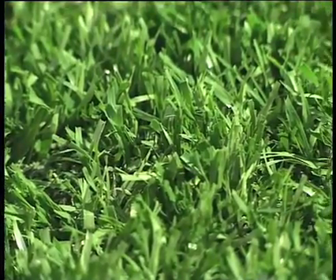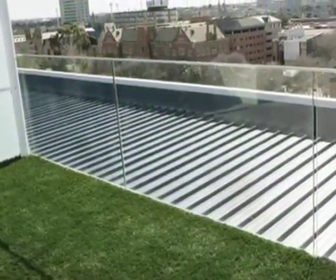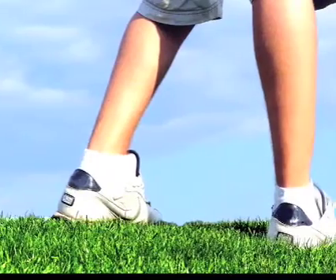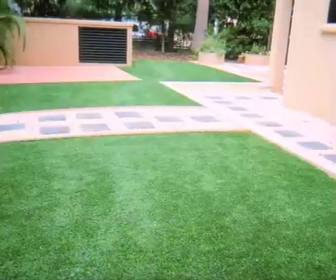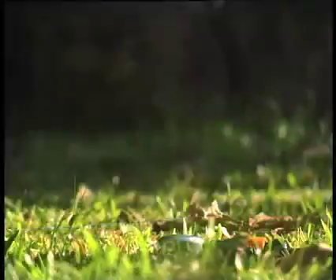Ideal Grass looks incredibly natural. Because it is developed here in Australia, it is designed to handle our tough climate. Ideal Grass will tolerate heavy traffic, remaining soft and lush, and is made to last.